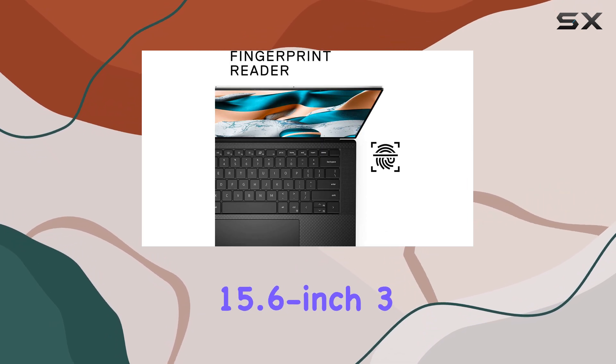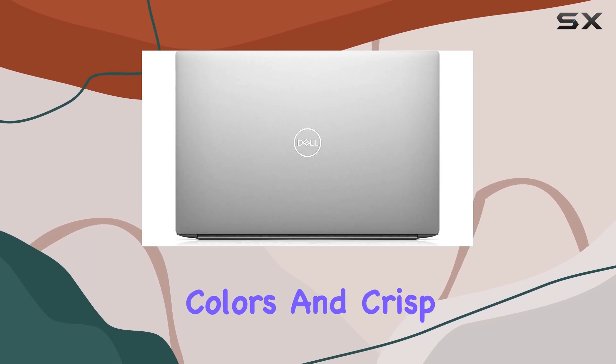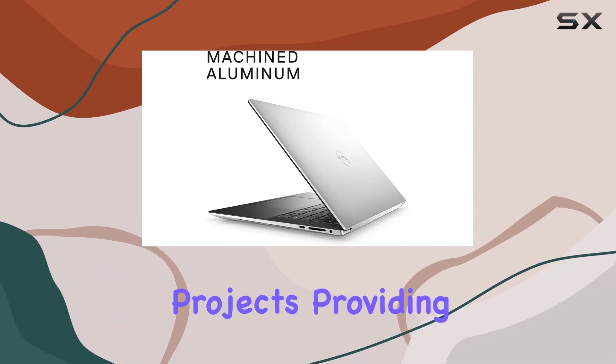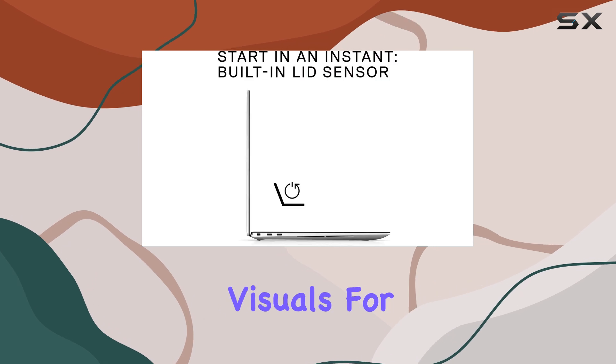The 15.6-inch 3.5K OLED screen is simply stunning, delivering vibrant colors and crisp details. It's the perfect canvas for your engineering projects, providing ample space for multitasking and precise visuals for your designs.